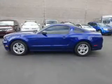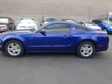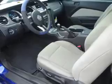Inside you'll find Ford Sync voice activation, an auxiliary input, steering wheel controls, a premium sound system, front airbags, side airbags, an adjustable tilt steering wheel, power seats, cruise control, and a trip computer.